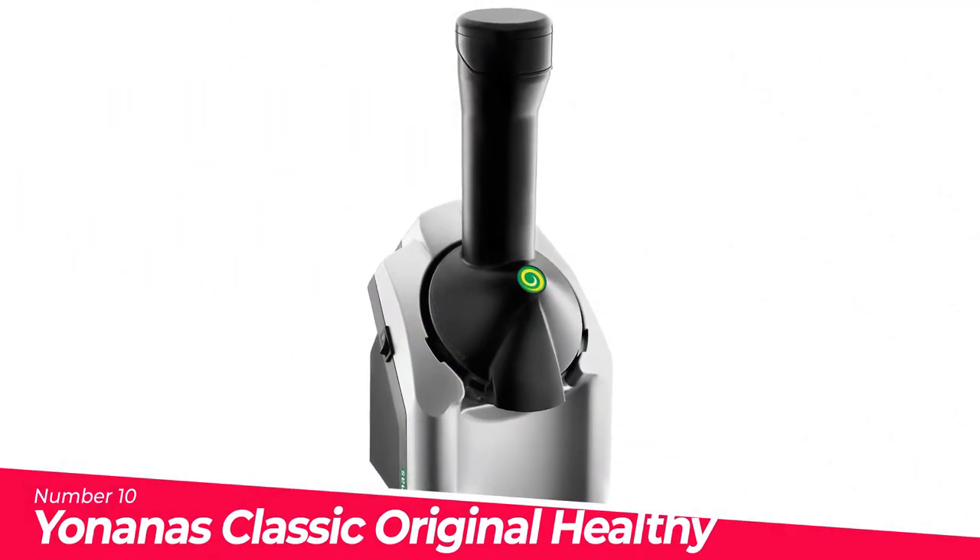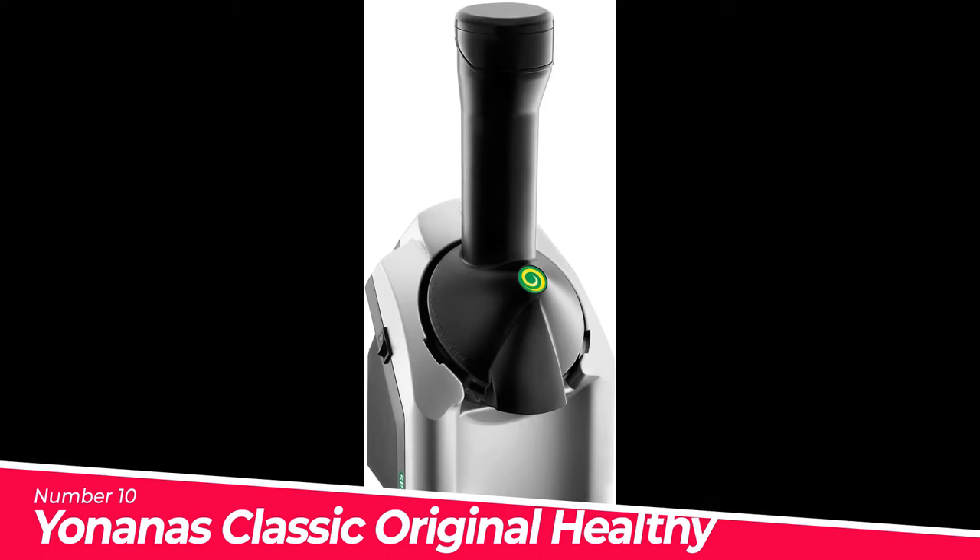Number 10: Yunana's Classic Original Healthy Dessert Fruit soft serve machine.